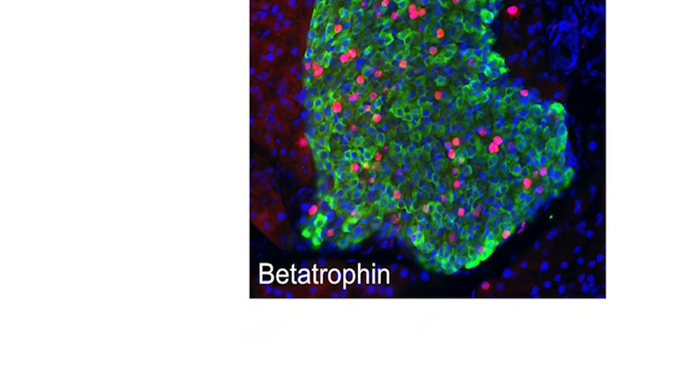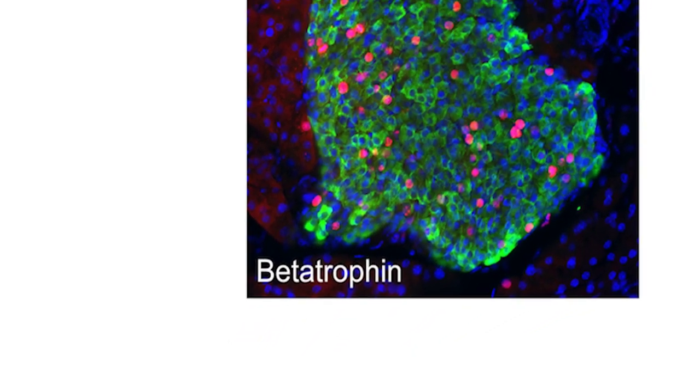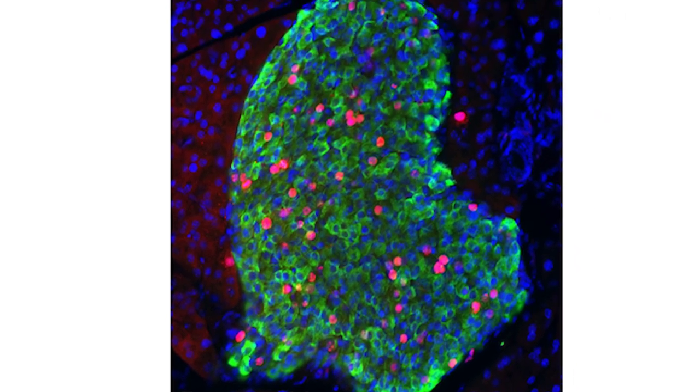When we discovered this gene, we called it beta-trophin. We've done the work in mice, but of course we're not interested in curing mice of diabetes — it's only important to us if it exists in humans. So we now know the gene is a human gene. We've cloned the human gene, and moreover, we know that in human serum or in human plasma, the beta-trophin protein, this hormone, exists.